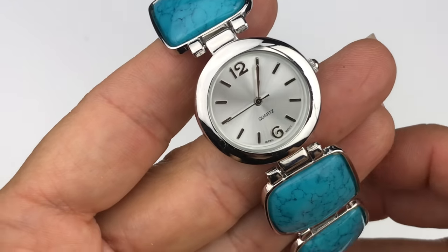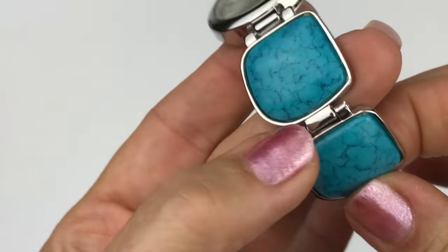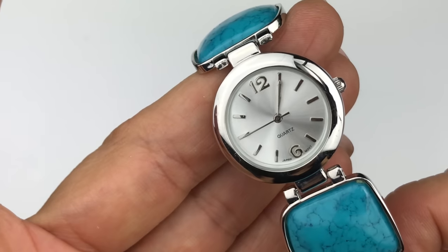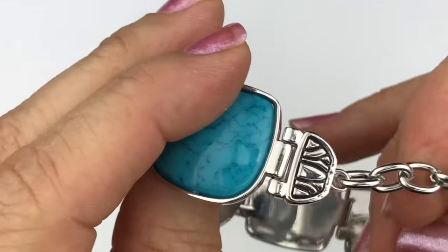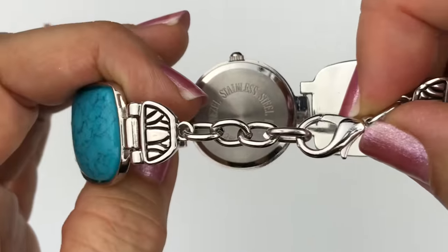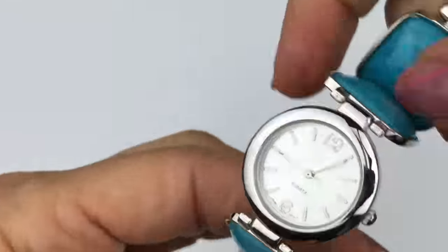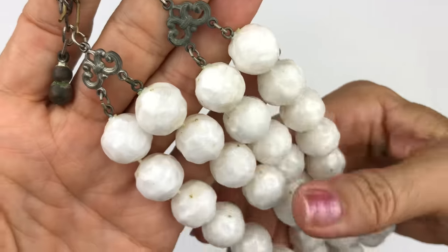Here's the next watch — this is very pretty. It says China on the back and features faux turquoise. It's a bracelet-style watch with silver tone links and no scratches on the crystal. This one also doesn't seem to be running and there's no maker's mark on the face. It has a lobster clasp closure with an extender for adjustability. Maybe just a battery and you're good to go.